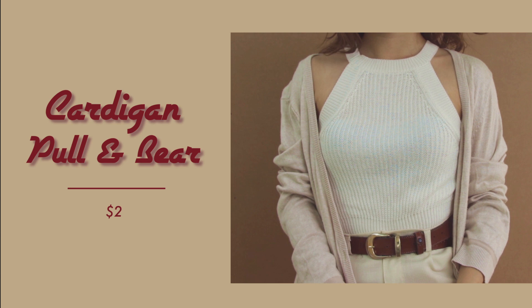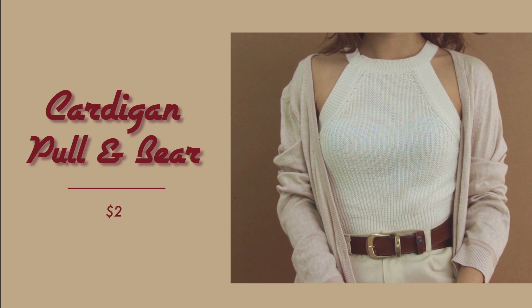I totally forgot to record this part. Anyway, I got this cardigan for only 2 bucks, which is originally from Pooh & Bears, so I'm not sure why it was going for so cheap. But it's a slightly oversized fit and I love the look of it.